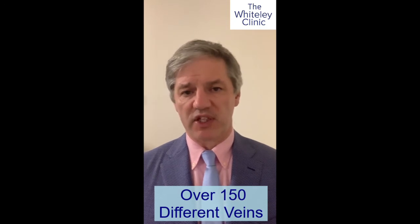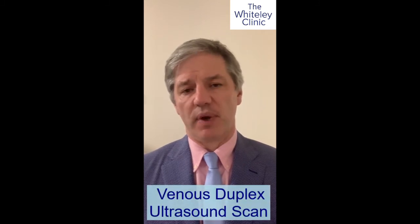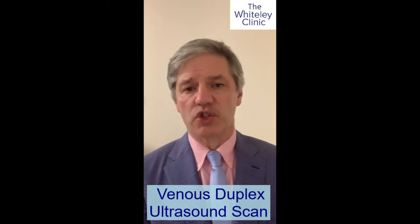These include pelvic veins, perforating veins, anti-accessory, and all sorts of different veins. That's why you have to have a proper scan done by a specialist vascular technologist or similar, who will work in conjunction with the doctor.